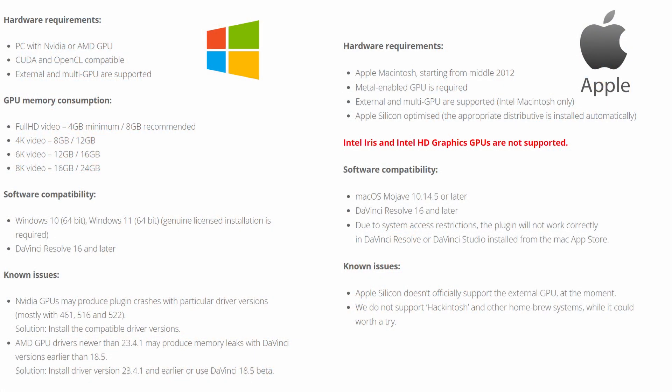The second, smaller con is the system requirements. Because Dehancer is a really complex software with sophisticated algorithms, it requires a good system to run smoothly in real time. I found that especially when enabling film grain, it's really heavy on the system.